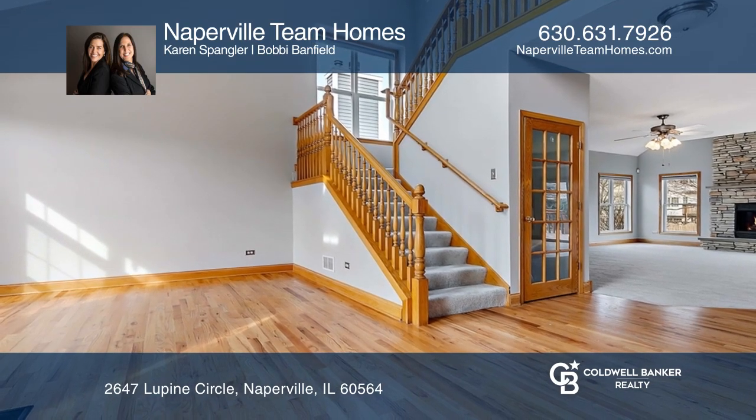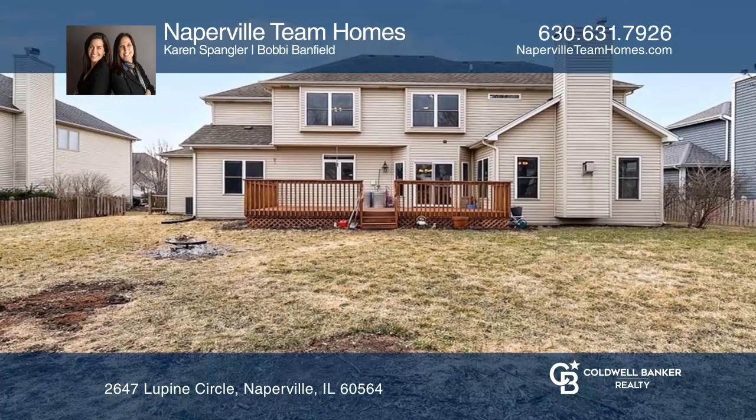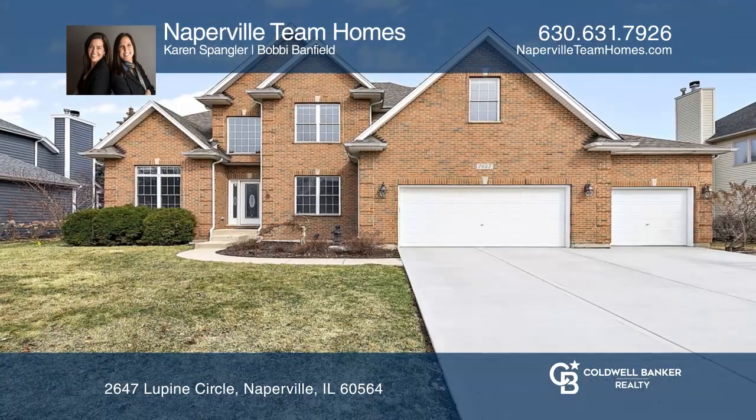There's a great fenced yard and a garage with extra height. Naperville Team Homes wants to help turn your dreams into a reality. Give them a call today!